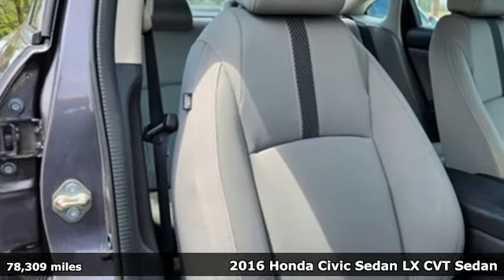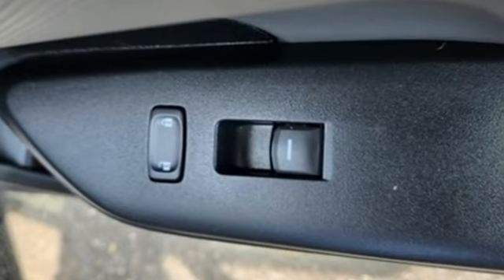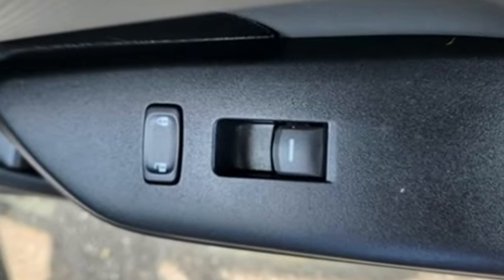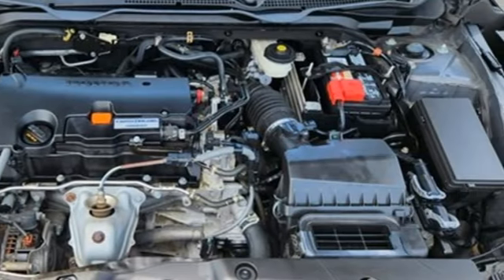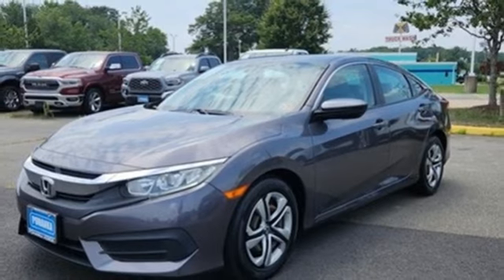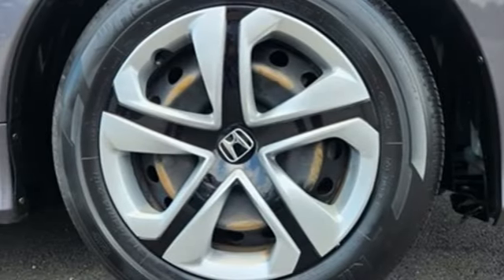And it comes with all the amenities you need: external memory control, Bluetooth hands-free link, manual tilting steering column, USB port, manual telescoping steering column, inline 4-cylinder engine, gas pressurized shocks, and Bluetooth wireless audio streaming.